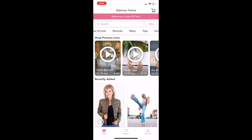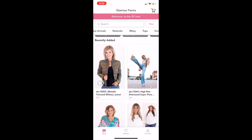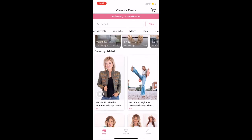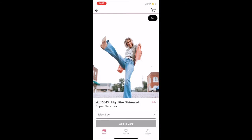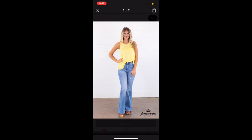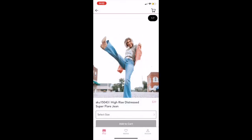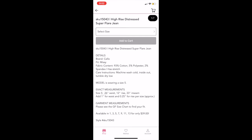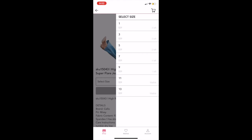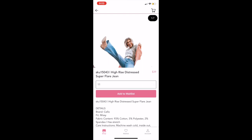Let's move on to our recently added items — you can go through and look at all these different things. I'm going to click on SKU 15043, High Rise Distressed Super Flare — I love these jeans. If you click on it you can swipe through and see pictures. I tapped on a photo, it enlarged, and I can scroll down to see all the product information, select my size, and see what's available. I can either add it to my cart if it's available, or if I go down to a waitlist item I can add that to my waitlist.